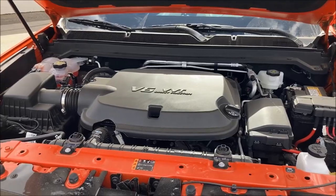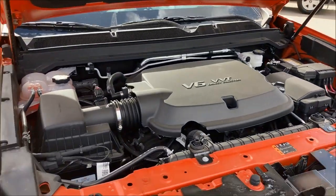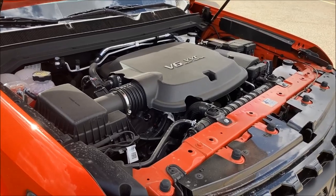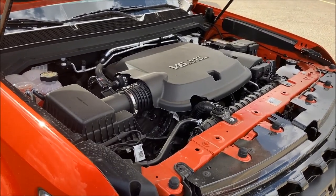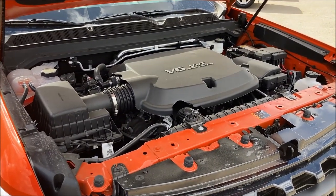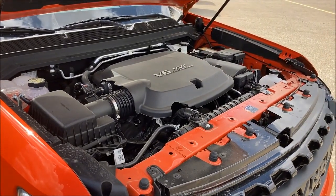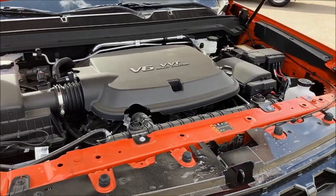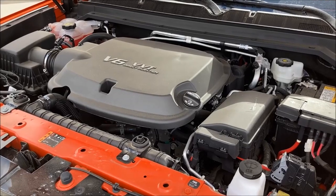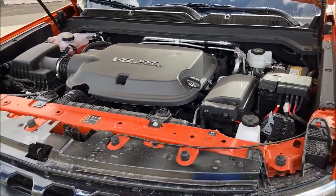The Colorado comes in three engines. First is a 2.5-liter dual overhead cam, variable valve timing, direct-injected four-cylinder putting out 200 horsepower and 191 foot-pounds of torque. The most popular — the 3.6-liter V6 dual overhead cam, variable valve timing, direct-injected — makes 308 horsepower and 275 foot-pounds of torque with an eight-speed automatic. The four-cylinder in two-wheel-drive can also get a six-speed manual, though most go with the six-speed automatic.